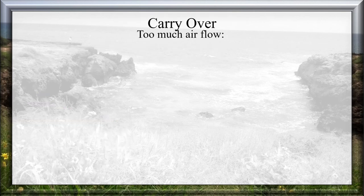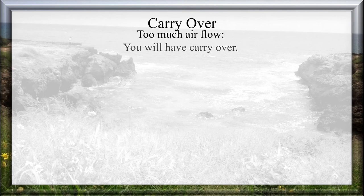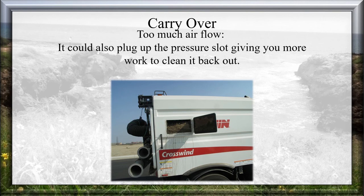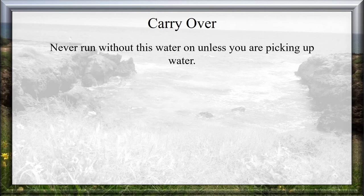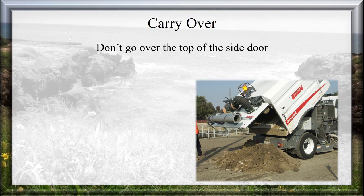Carry Over — Too Much Air Flow: If you run too high engine RPMs when it is not necessary, you will have carry over. Carry over is when the air speed is so fast that debris stays in the air flow and doesn't drop into the hopper, instead going back through the fan. This is bad — debris can stick to the fan blades, causing an out-of-balance condition that will break the fan and the housing. It could also plug up the pressure slot. Run the lowest RPMs that can do what needs to be done. Water must be on in the suction hose to add weight to the debris so it drops out of the air flow properly. Never run without this water on unless you are picking up water. Don't overfill the debris body — as the hopper fills up, air speed increases and more carry over will occur. Don't go over the top of the side door.